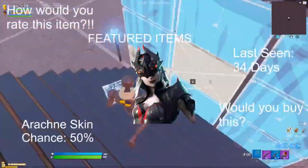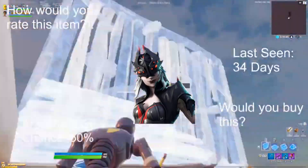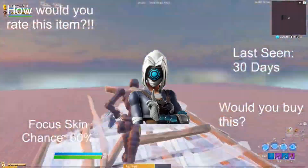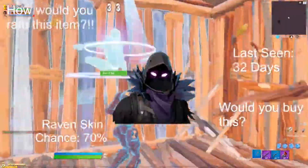Onto our featured items: Arachne skin, 50% chance, last seen 34 days ago. This also includes Spider Knight. Focus skin, 60% chance, last seen 30 days ago — would you buy the Focus skin? Sorry, I don't have the ratings for today; it was a little glitched and I'll be sure to add that tomorrow.